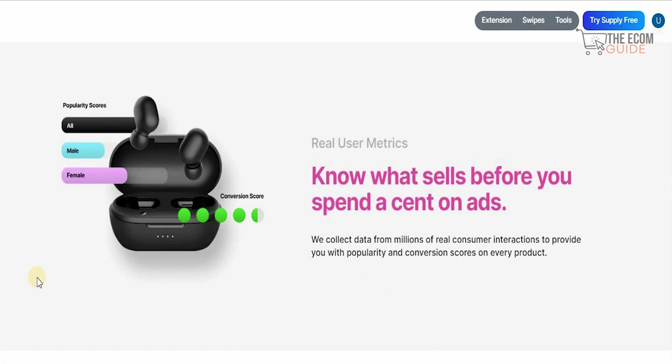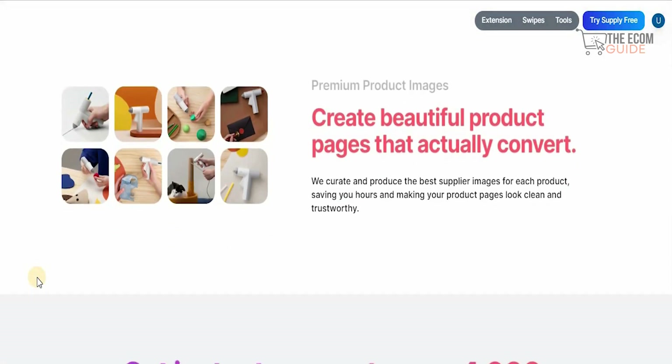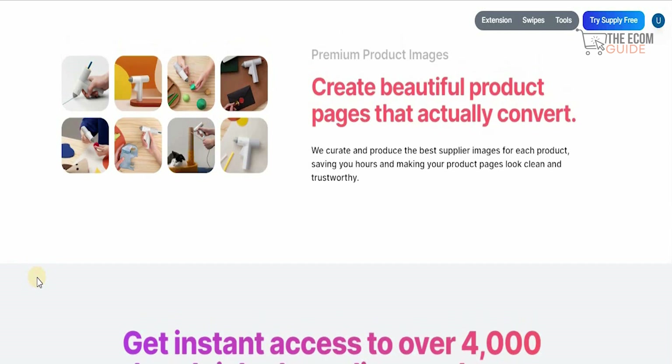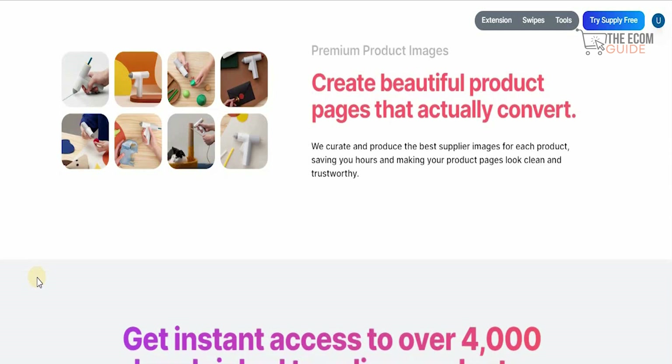They collect data from millions of real customer transactions to provide you with the popularity and conversion score on every product. Create a beautiful product page that actually converts — they curate and produce the best supplier images for each product, saving you hours and making your product page look clean and trustworthy, which is literally the cornerstone for success. The common denominator for success is the level of trustworthiness that page shows. If you put a page that looks dodgy, no one is going to buy from it. But if the pictures are clear, the description is well made, and everything is properly developed, you can get real results. That is the reason why Thrive.com is the place to be.